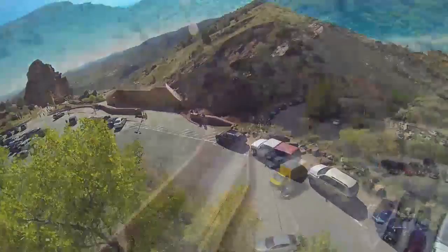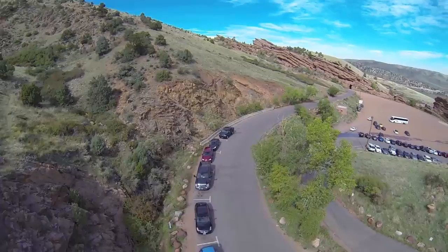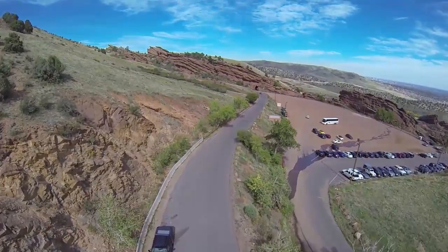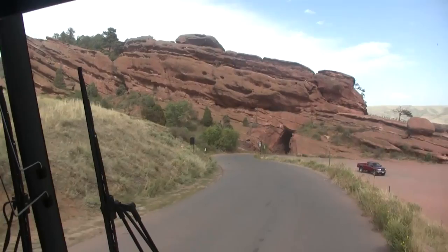Knowing these beds are tilted but not overturned, and knowing how to decipher the language of the rocks around you, your bus becomes a time machine that has transported you 1.7 billion years into the past. As we drive out of the top parking lot, we jump the great non-conformity to see our 300-million-year basal conglomerate sitting on 1.7-billion-year Idaho Springs gneiss.